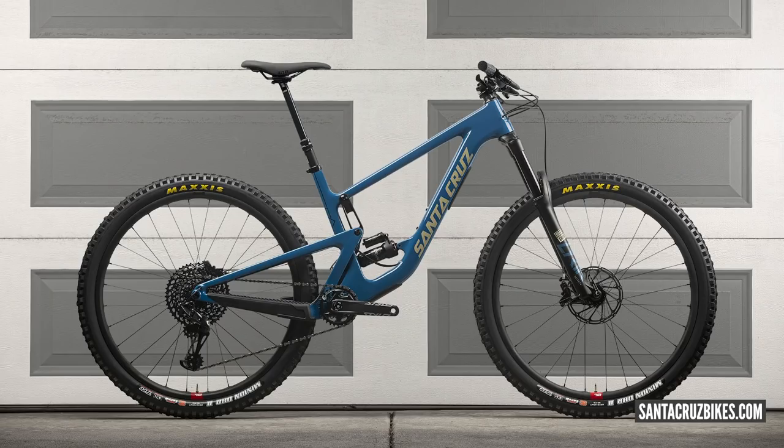Now, speaking of those in search of a forgiving ride, how does a 180mm travel 29er sound? A bit more than forgiving — comfortable. The Santa Cruz Hightower has really established itself over the last six months as a big-hitting enduro bike.